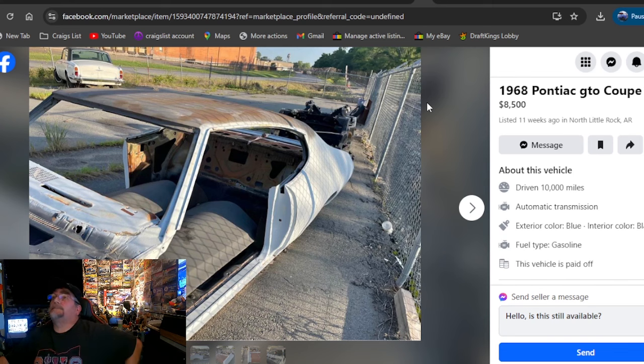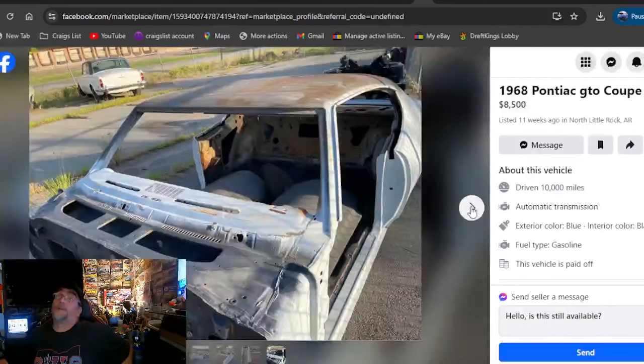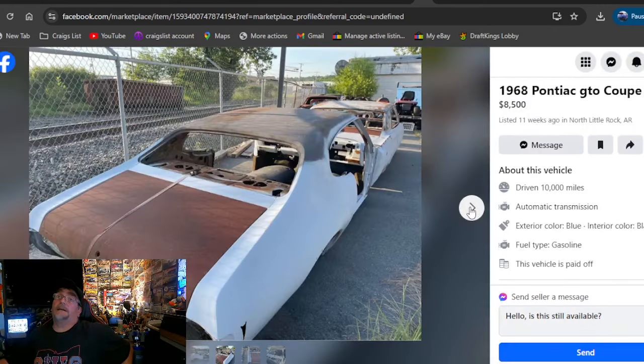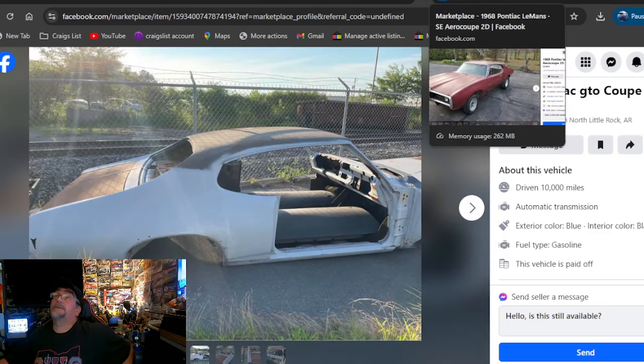The 1969 Pontiac GTO Coupe 2D, $8,500. There ain't no way. If you're looking for one that looks like that for $8,500 bucks, you're welcome. I don't know who would pay $8,500 for that. It's been out here 11 weeks.